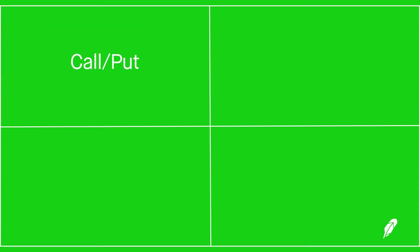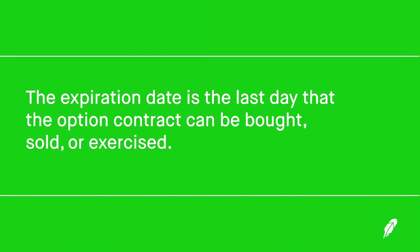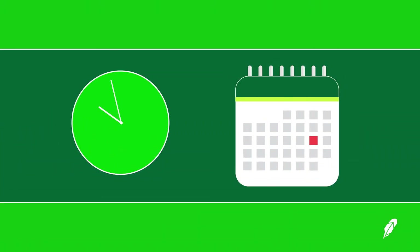Remember back in episode three, we talked about how every option has four main contract specifications: the option's type, the underlying stock, the strike price, and finally its expiration date. The expiration date is the last day that the options contract can be bought, sold, or exercised. This makes options uniquely different from owning shares of stock, because theoretically you can own a stock forever, as long as that company still exists and is publicly traded. But with options, they have a limited lifespan — there's a point in time when they'll no longer exist. Essentially, with the expiration date, there's a built-in clock that determines how long a buyer can exercise their rights under the contract. This characteristic directly impacts an option's value. A major consideration when choosing an option to buy or sell is how many days are left until expiration, which we'll discuss in detail in future episodes.